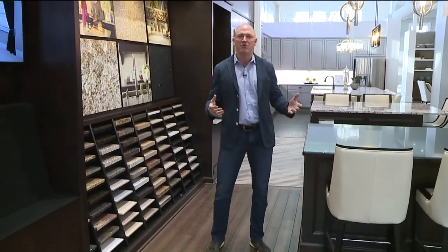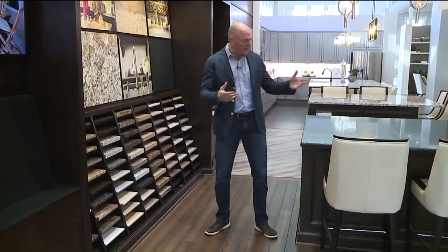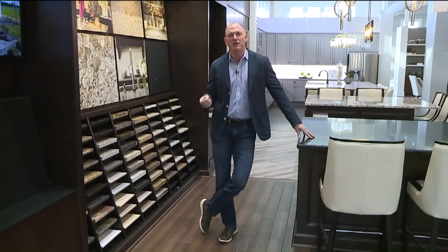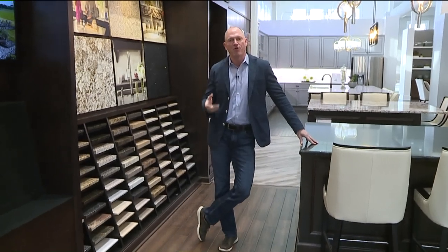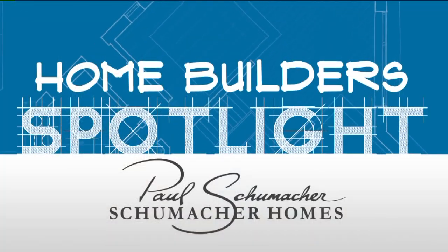There are a lot of features and benefits to both a quartz kitchen and a granite kitchen. Go to a design center where you can see both in a real-life setting with lots of samples in a big variety, to see what you like as far as performance and aesthetics. I'm Paul Schumacher with Schumacher Homes. For more information about today's segment, go to Fox8.com and click Seen on TV.